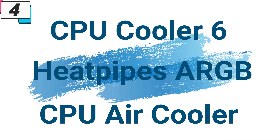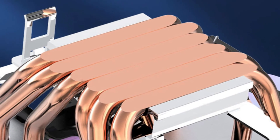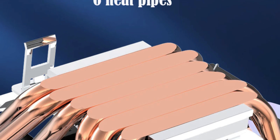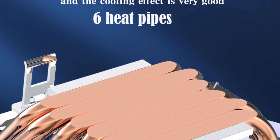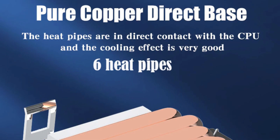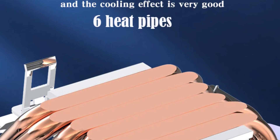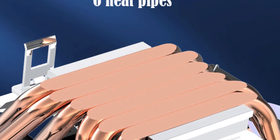Number 4: CPU Cooler 6 Heat Pipes ARGB CPU Air Cooler. This CPU air cooler is here with 2% price off. Now you can get it at around $23. In the world of high-performance computing, maintaining optimal temperatures is paramount to ensuring the longevity and efficiency of your CPU. The ARGB 6 Heat Pipes Processor Cooling Fan is a revolutionary cooling solution designed to elevate your PC's performance to new heights.